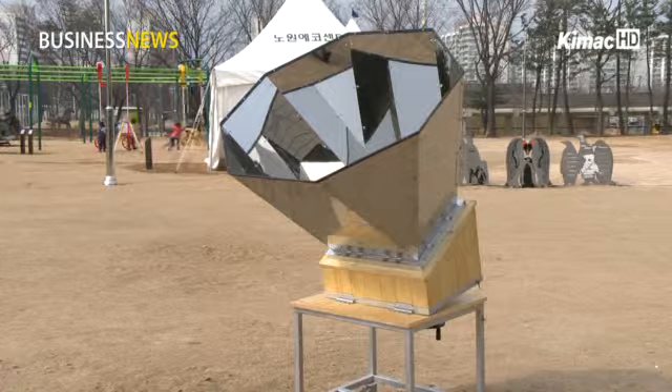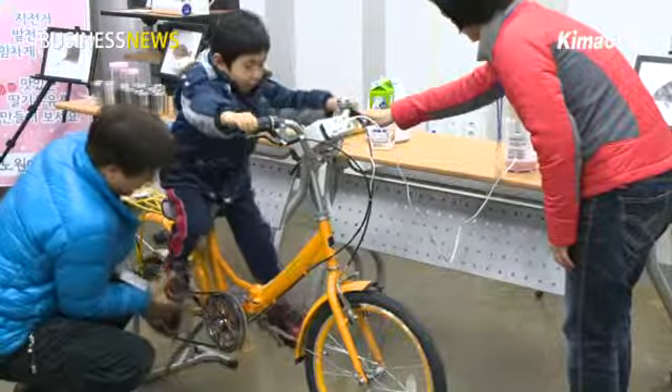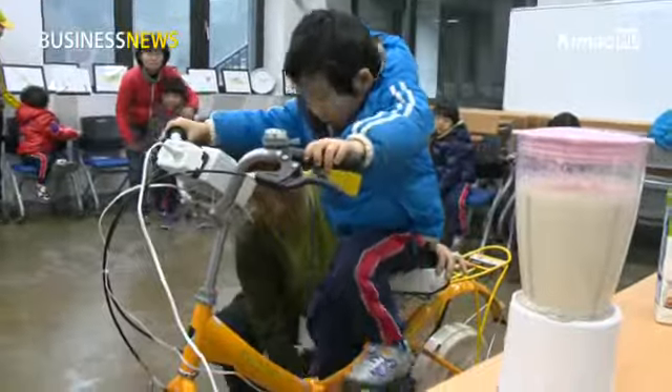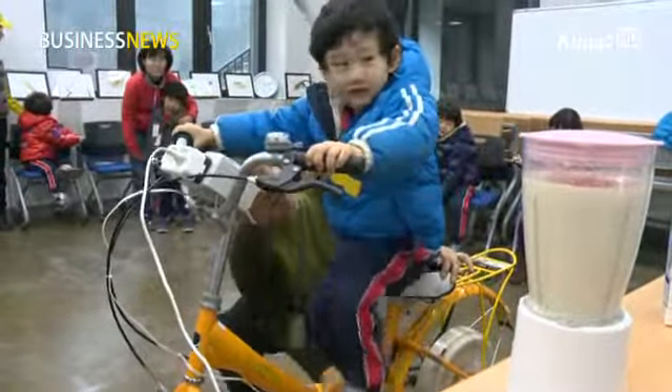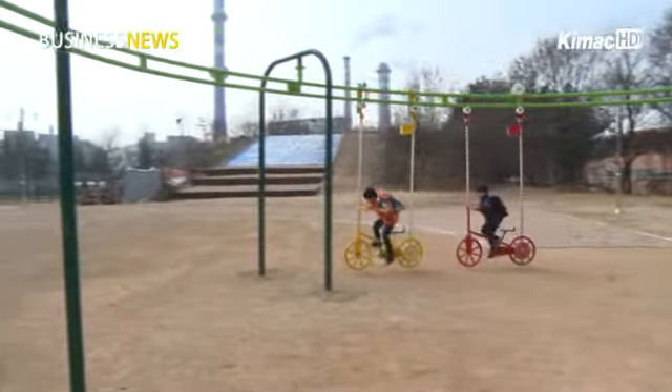Instead of using a gas stove that uses electricity, residents use solar energy for cooking. Food mixers produce freshly squeezed fruit juice powered by the electricity produced from pedaling a bicycle, which also moves an electric bike floating in the air.